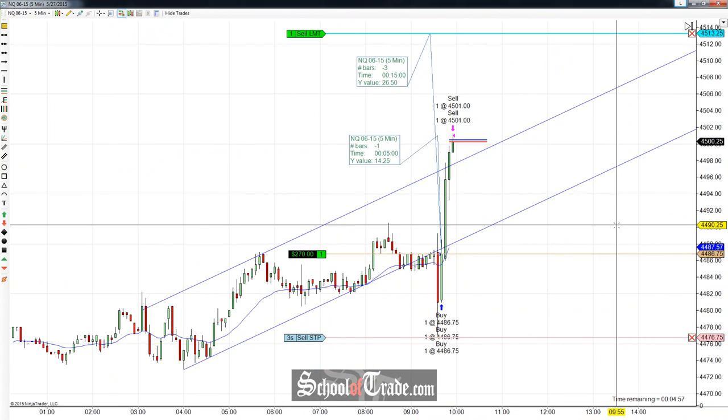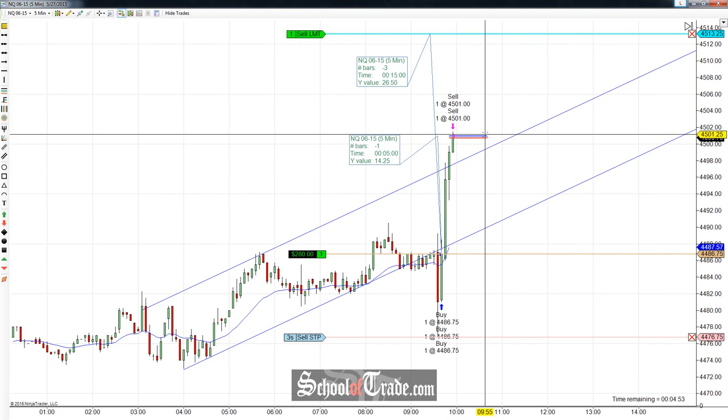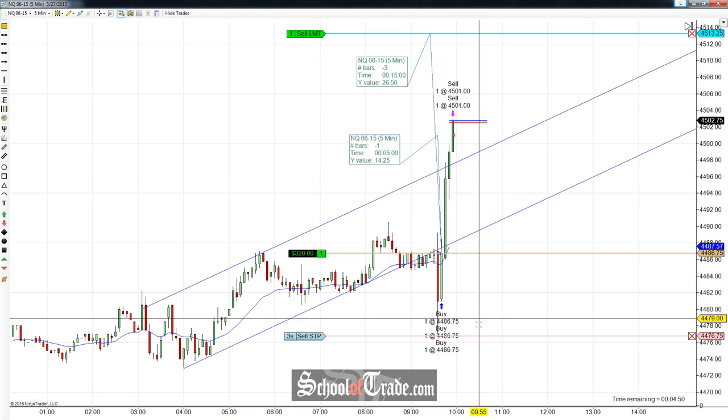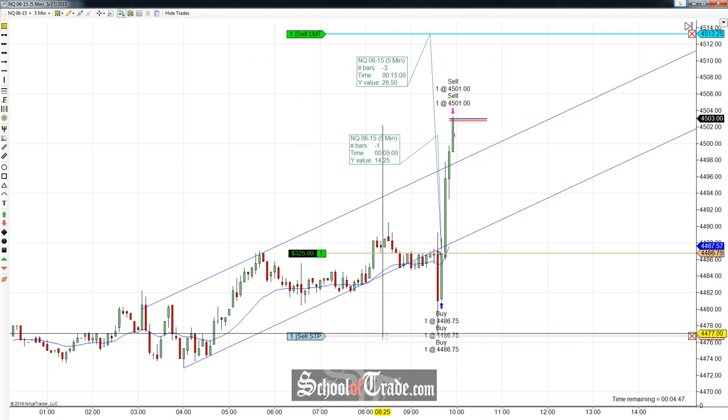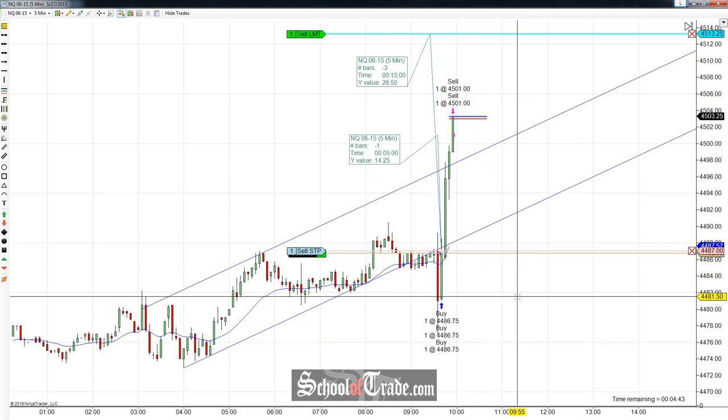Edging up — and there we go, we got our first target filled. We got that filled at $45.01 without much of a problem at all, smashing right through these channel highs. Let's adjust our stop. One contract is left on the table, and the stop is going to go to break even. Now we're just looking for that final runner.